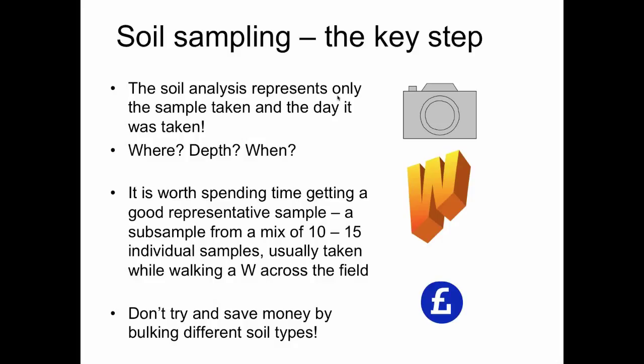It's worth spending time thinking about where in a field to sample, which field, the depth, and when in the year the sample should be taken. If a field has a number of clearly distinct soil types — and in the Cotswolds there are often three or four really different soil types from the most sandy to the most clay in the same field — it doesn't make sense to bulk and mix those soils together. You'll end up with an average that isn't like anything actually in the field. The samples collected must be representative of the field and allow you to answer the questions you're asking.